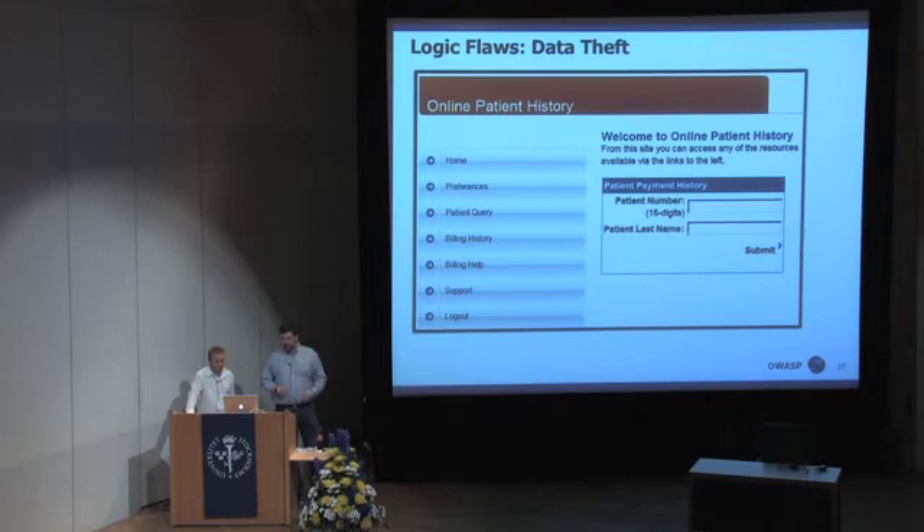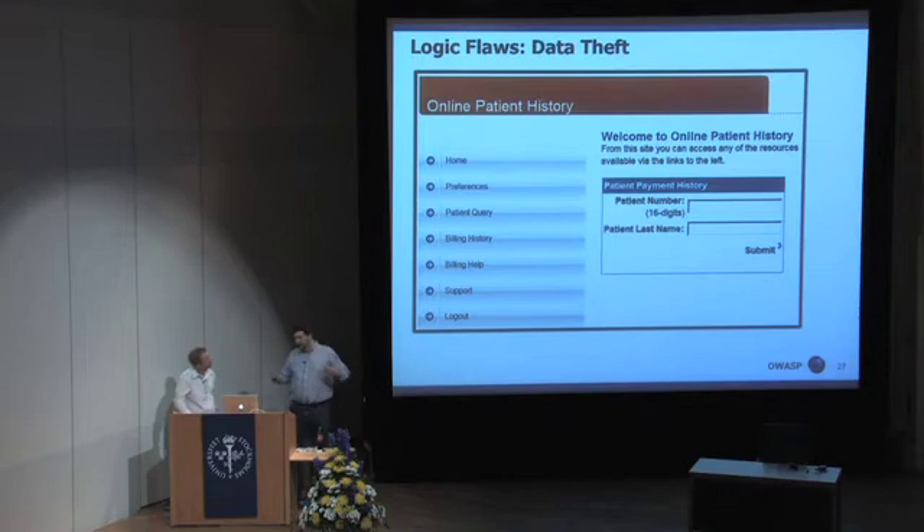I'm going to go through this one kind of quick. My plane caught on fire so I've been bouncing all over in various detours. But this was from an app test that we did on a hospital. They had a query for patient payment history that would take both the patient number and the patient last name to return the payment history. The patient number was a long series of numbers — you couldn't guess it, it wasn't assigned sequentially, it was basically private. So the programmers assumed that if you know both the patient number and their last name, then you have legitimate access to this account.